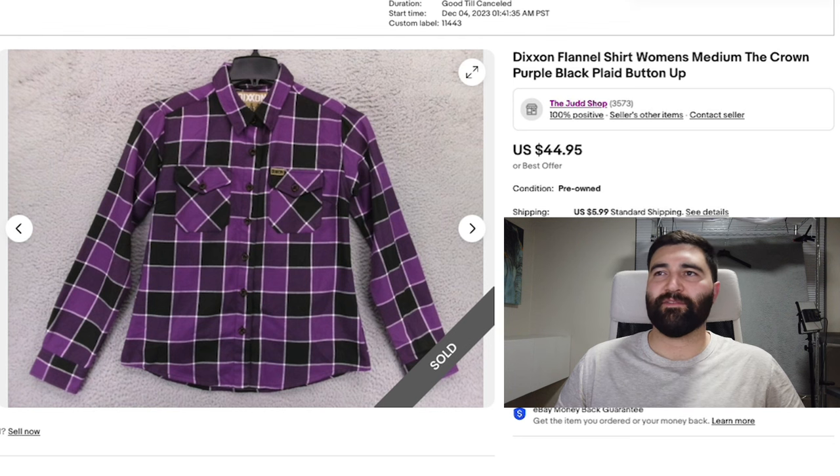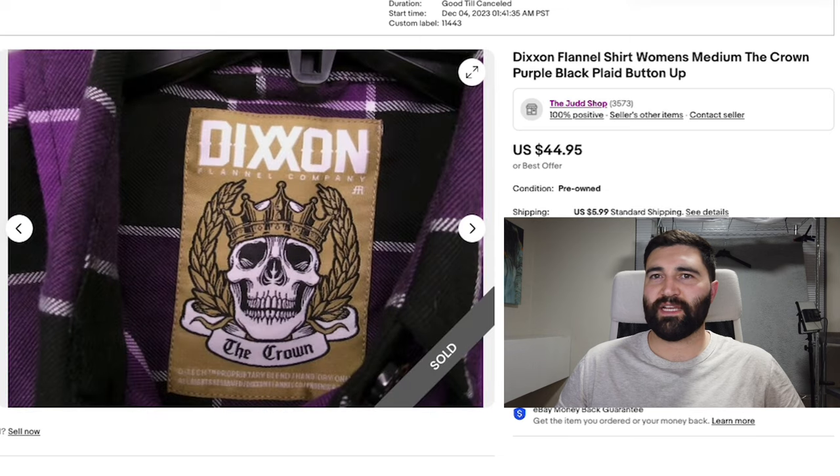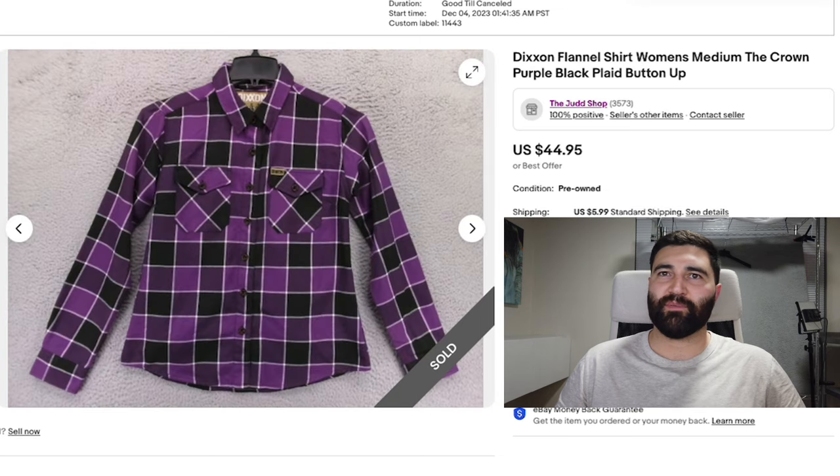Number 13 was this Dixon flannel shirt in a women's medium, called The Crown. I think I've actually shown this one before because I'm pretty sure it was a return — it didn't fit the buyer, they shipped it back, and after relisting it took 12 days to sell and it sold for a best offer of $35 plus shipping.